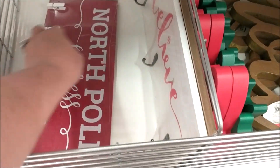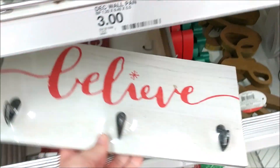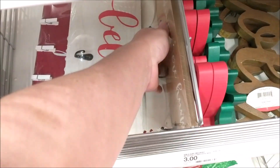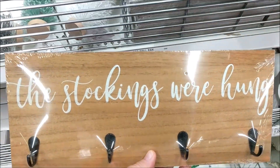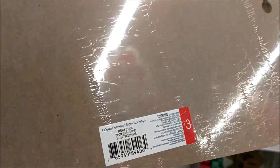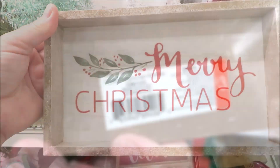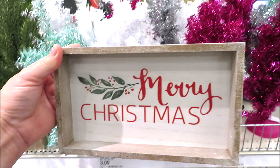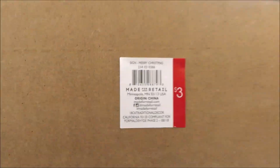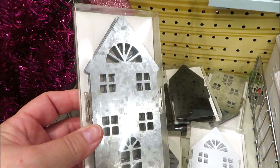They have a few different versions of these signs. These have hooks and say Believe, and then they have the Stockings Were Hung. The other one had three hooks and this one has four — so a few different options. And one of the best signs I think they've ever made. I just think this one is so pretty for $3.